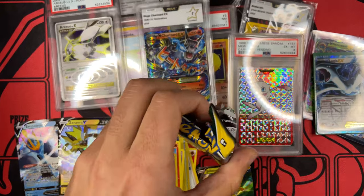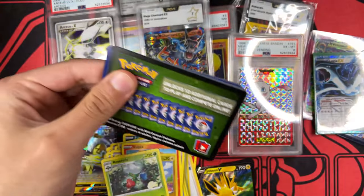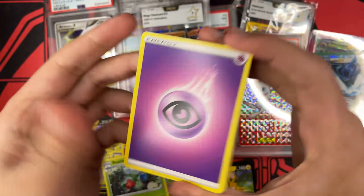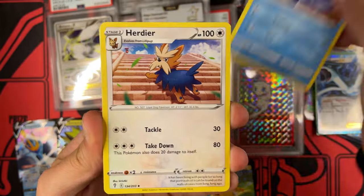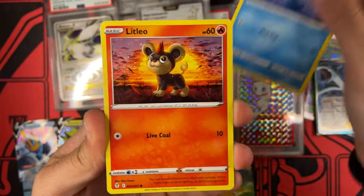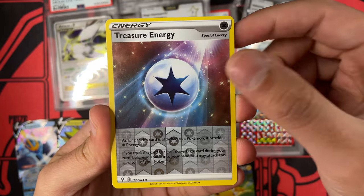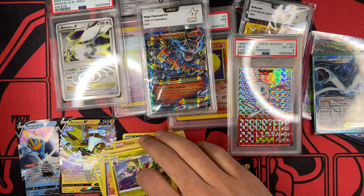And the last pack of today's opening is Evolving Skies. We've been having so much luck with Evolving Skies — let's see if we can end this video with some magic. We have a Psychic Energy, good luck, Heerdier, we got a Skrelp, Hippopotas, Tympole, Luvdisc, Eevee, Cutiefly, Treasure Energy. And the last one is a Flapple, Non-Holographic. That's fine.